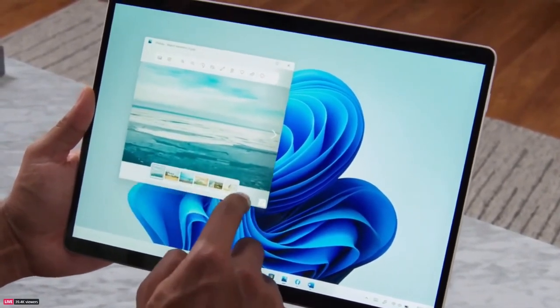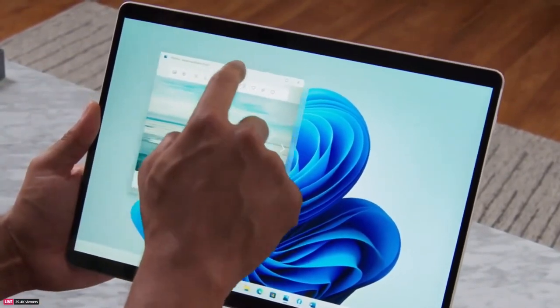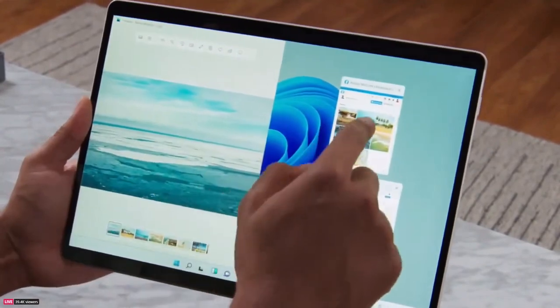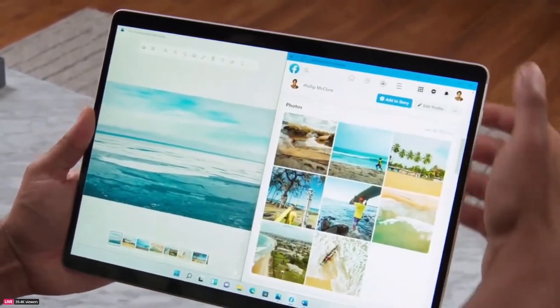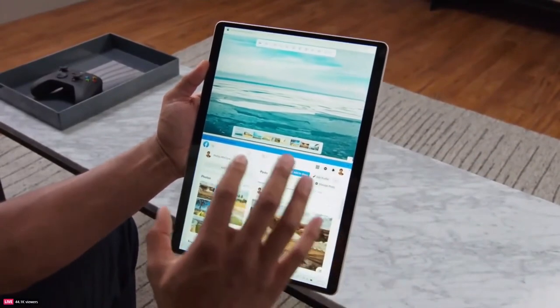We've added bigger touch targets and subtle visual cues to make resizing and moving windows easier. You still have Snap to make the most of your screen. And when you rotate, not only is it smooth, but we've stacked them on top of each other because it just makes sense.